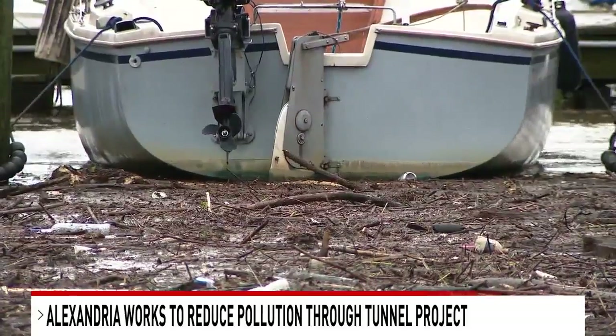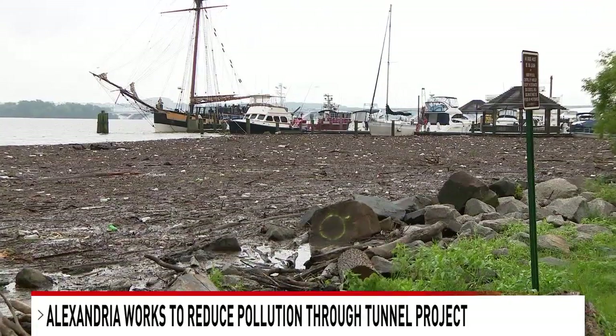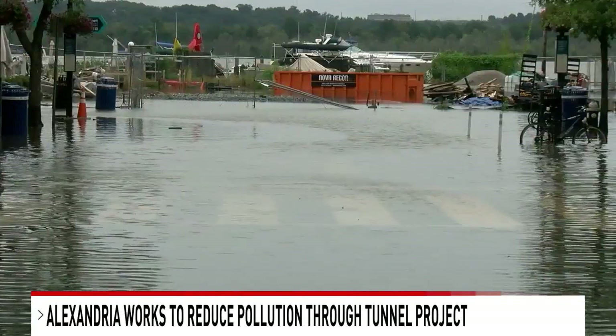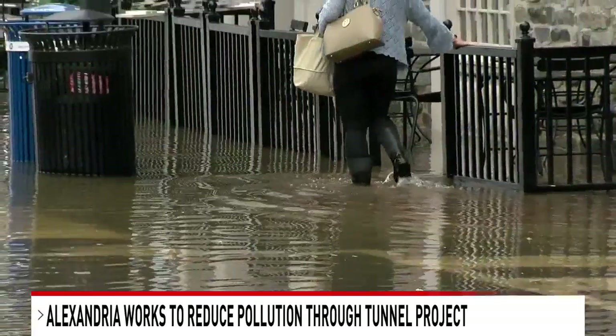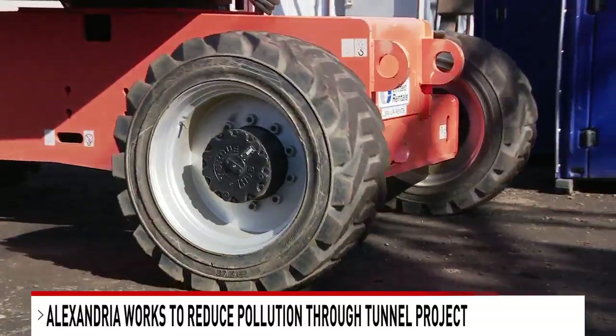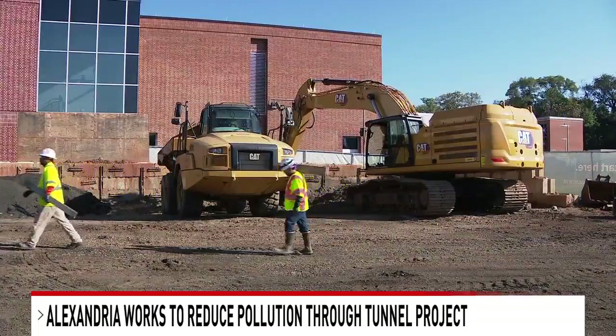This is dating back to the 1800s — it's the original sewer system, and it has one pipe in the ground that collects both rainwater and sewage. The solution: a tunnel that would divert those overflows back here to be treated. Planning and permitting started in 2018, with an aggressive seven-year timeline to get it all done.